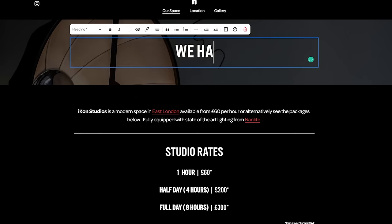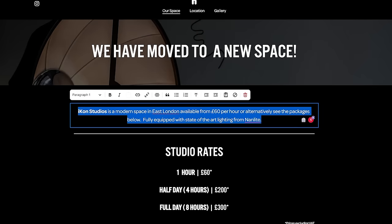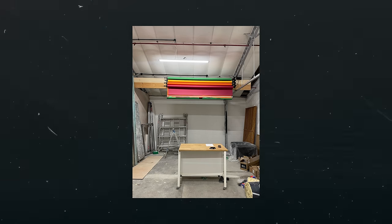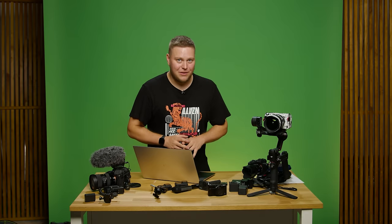Because Squarespace has sponsored this video, I'm able to offer a 14-day free trial. When you're ready to launch, use my code CONSTANTINE to get 10% off your purchase — the link is in the description. I'm currently in the middle of building a new website for the studio; I had an old version and I'm completely redoing it. I'm actually filming in my new studio — it's not fully finished but it's getting there, and I'm very excited to share the update with you guys.